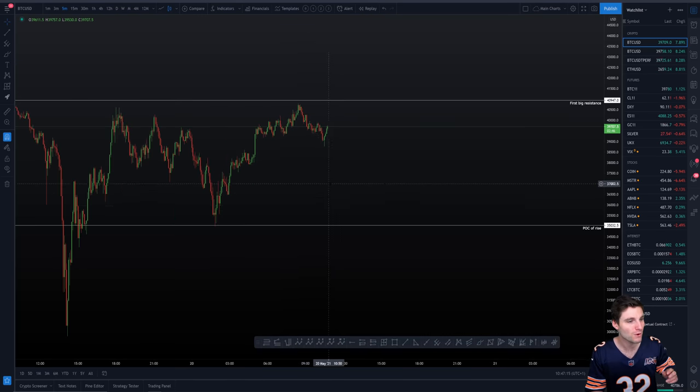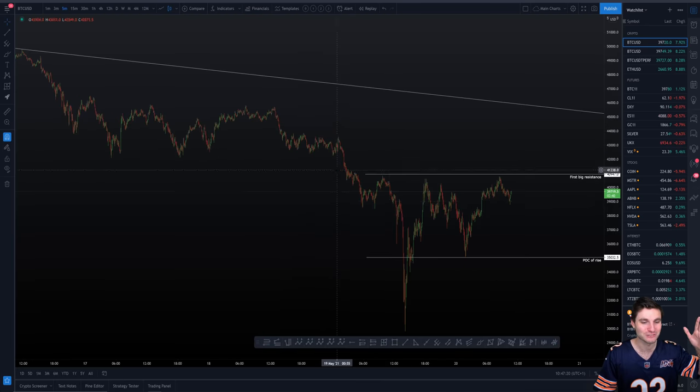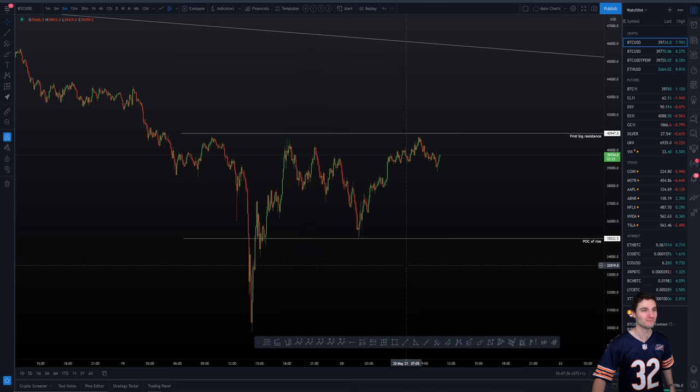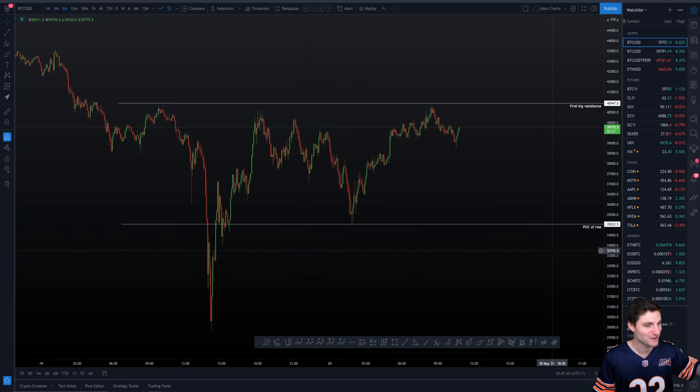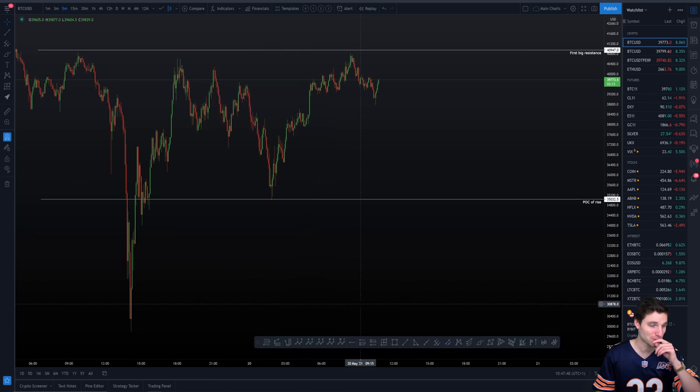That brings us up to where we are here after that massive drop from $65,000 to $30,000 — my short was from $63,000 to $32,000, the level I had been waiting for for months. That's where the meme came about. When we had the $32,000 target and it came to fruition — it was really hilarious how it played out but absolutely brilliant.